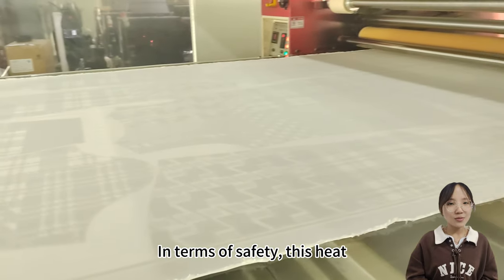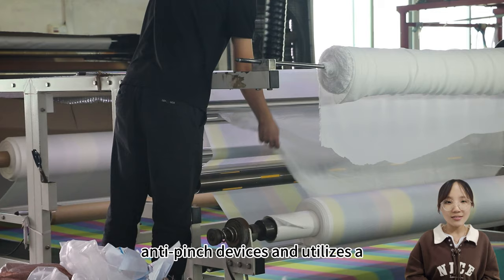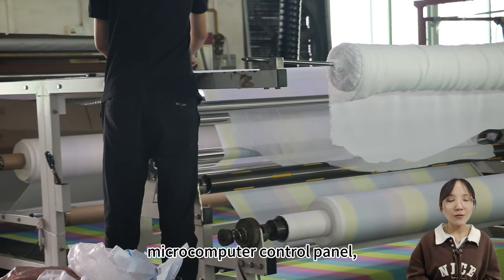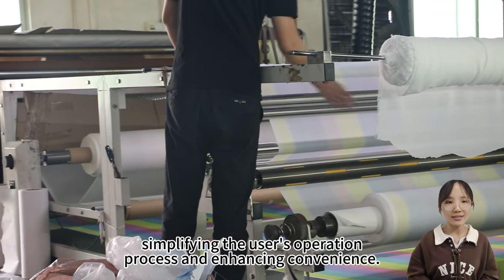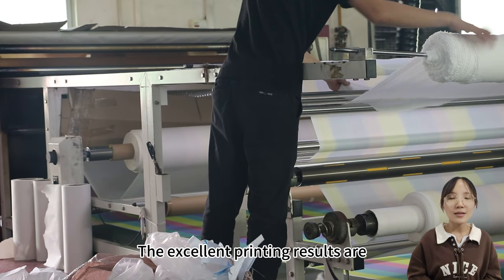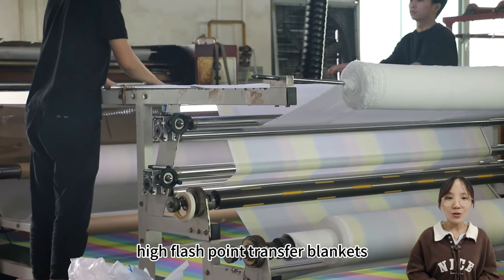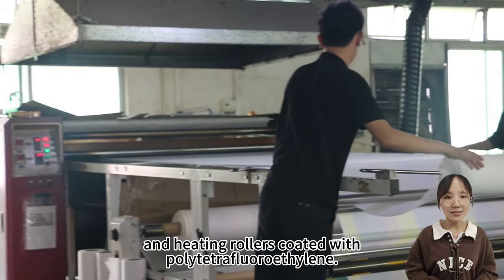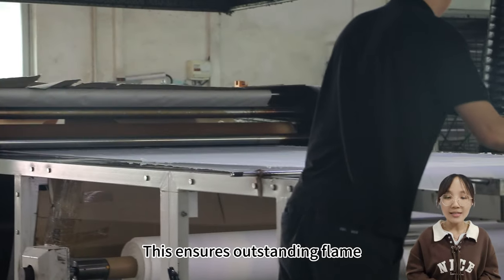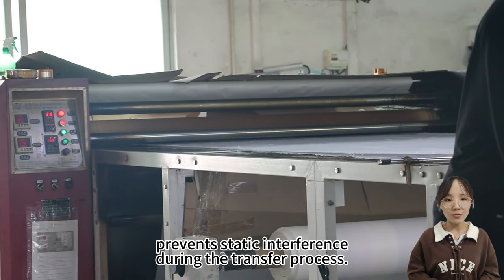In terms of safety, this heat transfer machine is equipped with anti-pinch devices and utilizes a micro-computer control panel, simplifying the user's operation process and enhancing convenience. The excellent printing results are attributed to the application of high flash point transfer blankets and heating rollers coated with polytetrafluoroethylene.